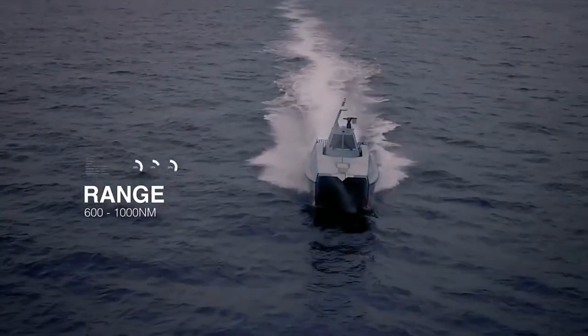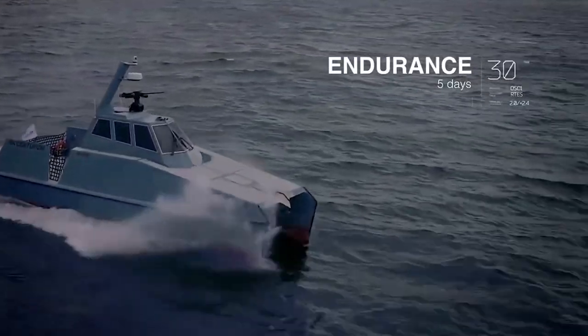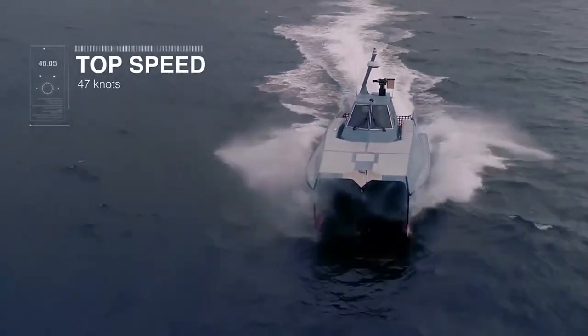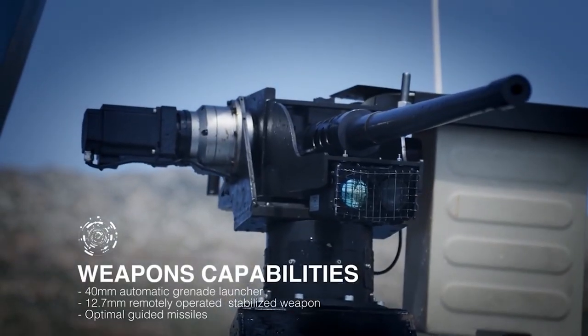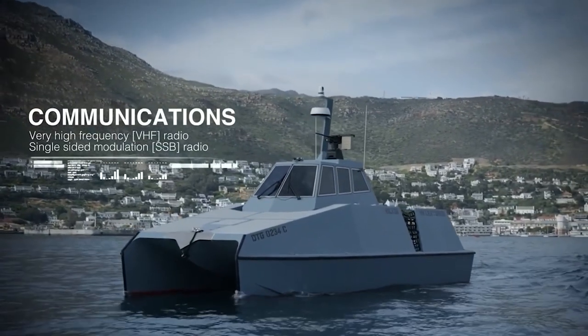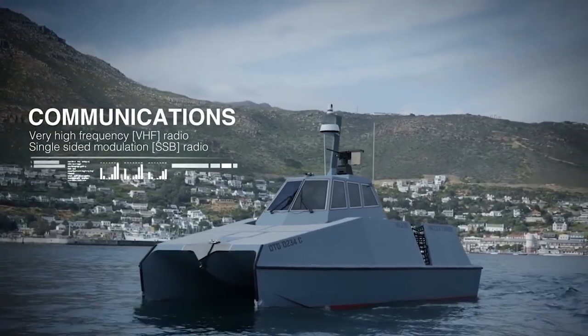The boat confidently combines steerability, controllability and a high top speed of up to 54 knots. The Centurion is designed to combat piracy and protect marine resources from poachers, which is why it also has a reduced radar signature.